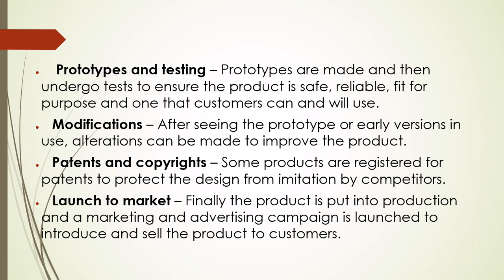Prototypes and testing: prototypes are made and then undergo tests to ensure the product is safe, reliable, fit for purpose, and one that customers can and will use. Modifications: after seeing the prototype or early versions in use, alterations can be made to improve the product. Patents and copyright: some products are registered for patents to protect the design from imitation by competitors.